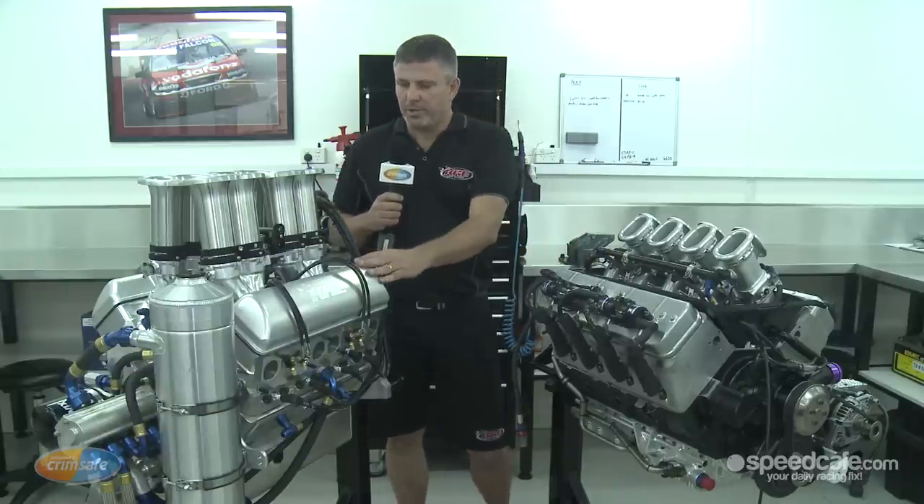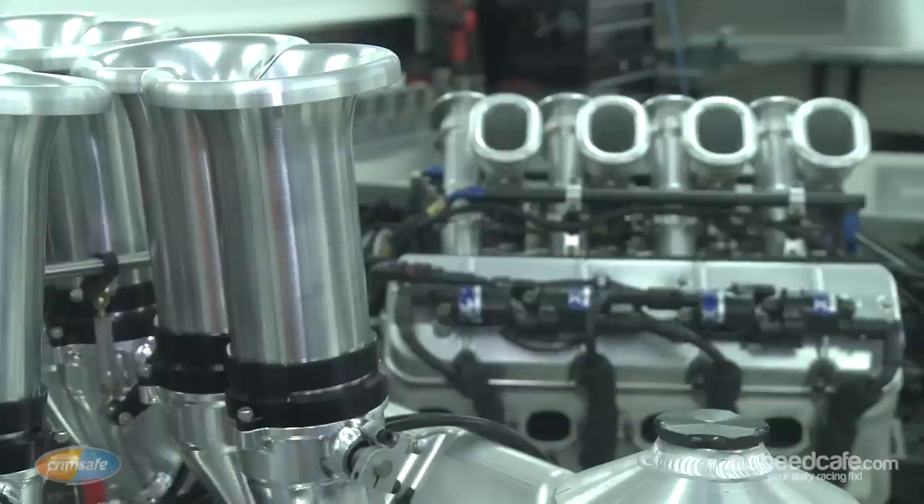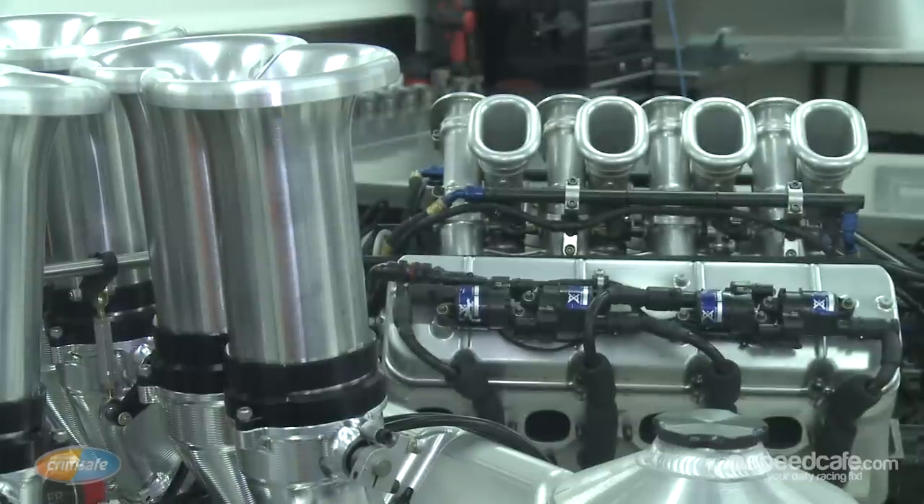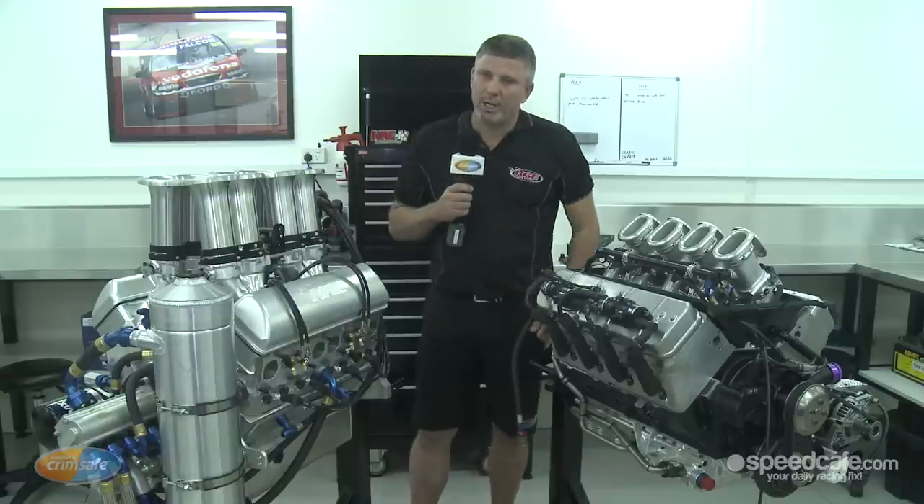These engines are obviously a lot taller on the trumpets compared to the V8 supercar. That's to fit under the hood of the race car, where these have a carbon fibre hood which is a lot taller, which allows you to run vertically and not have to have the crossover.